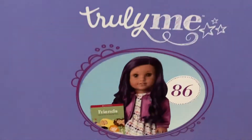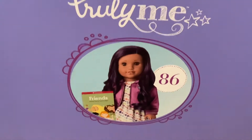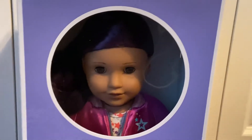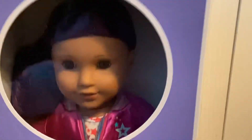I got number 86, guys, and it is Truly Me 86. I love how American Girl puts her picture right there. She is so pretty, guys. And there she is right now.